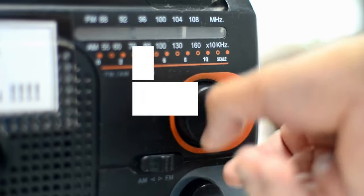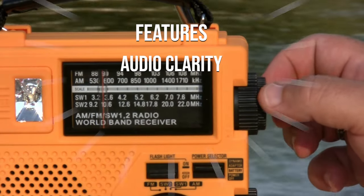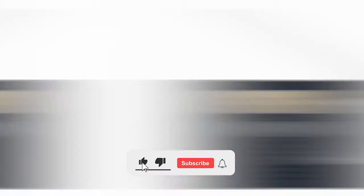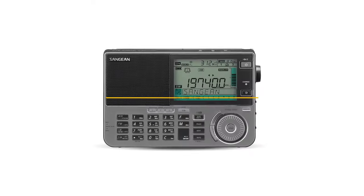Looking for the best shortwave radio? In this video we've done an extensive review of the top shortwave radios, rated according to features, audio clarity, ease of use, and value for money. Price information and all radios mentioned in the video are available in the description. Let's get started.